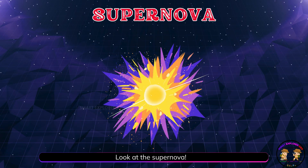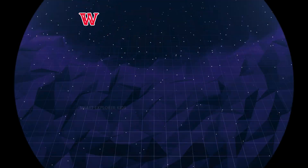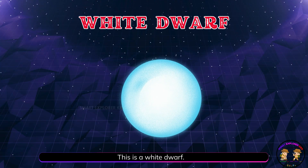Look at the supernova! A supernova is a huge star explosion that shines brighter than all the stars around it. This is a white dwarf.